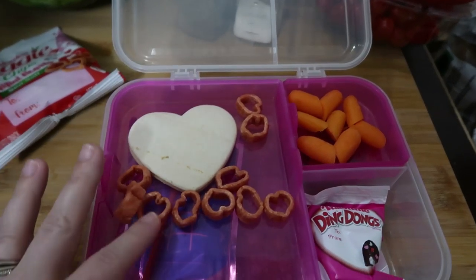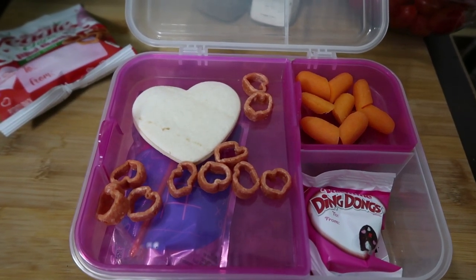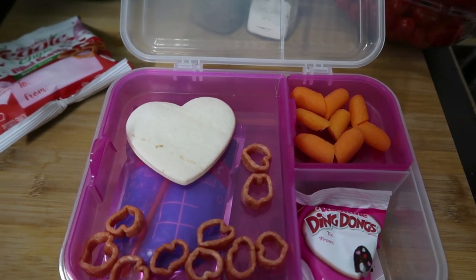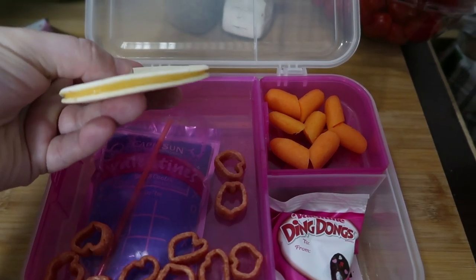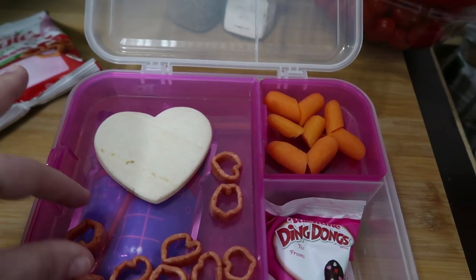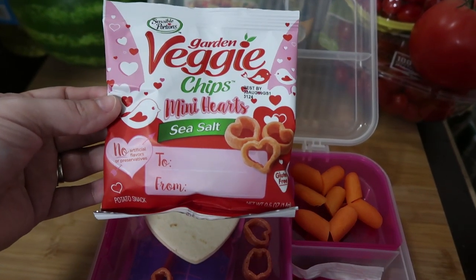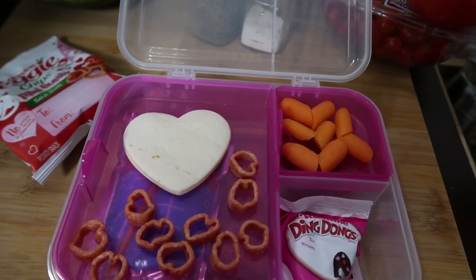So when they open it, this is what they're going to see. I made them a quesadilla — just cheese and tortilla that I heated up in the microwave, then used a heart cookie cutter. And then these are little veggie chips. I just split one package between all three of them — they're mini hearts with sea salt. They love these; we buy the veggie straws version and they just eat them up.